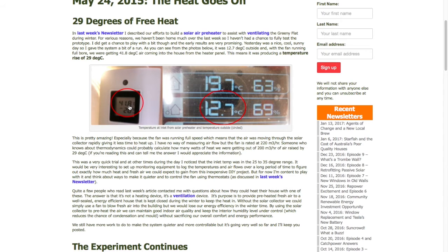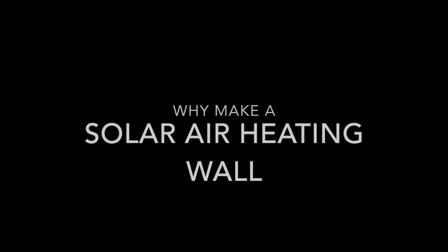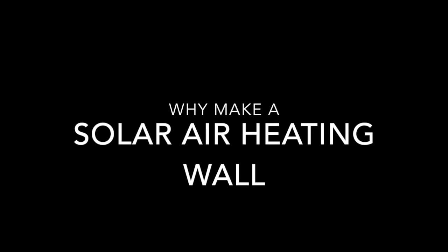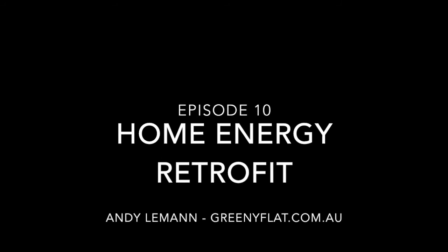That's why we decided to build the whole north wall into a larger version of this on the cottage. So hopefully that explains why we're building this solar air heating wall, and next episode we'll show you how we put it together.